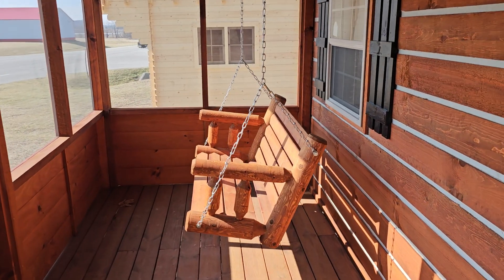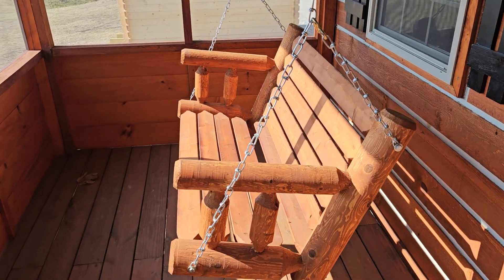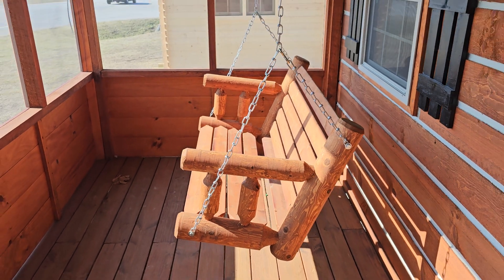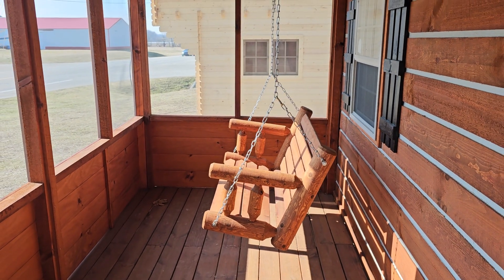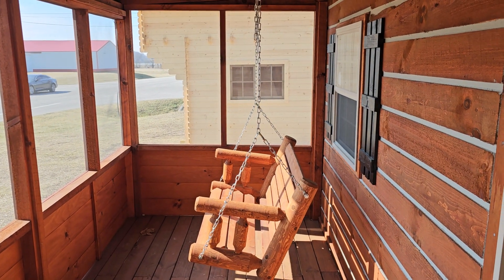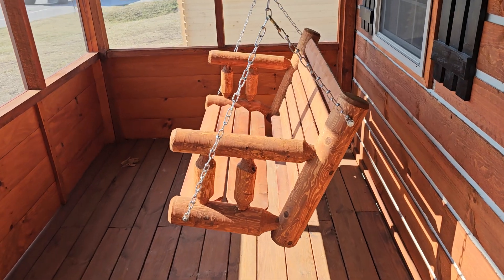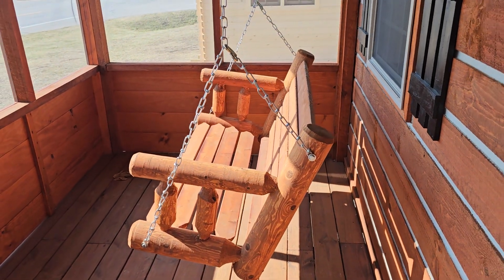Another question we get asked: is the porch swing included? No it is not, but you can purchase the porch swing for $375 if you're interested. Some people love it, some people don't — but it is an option.